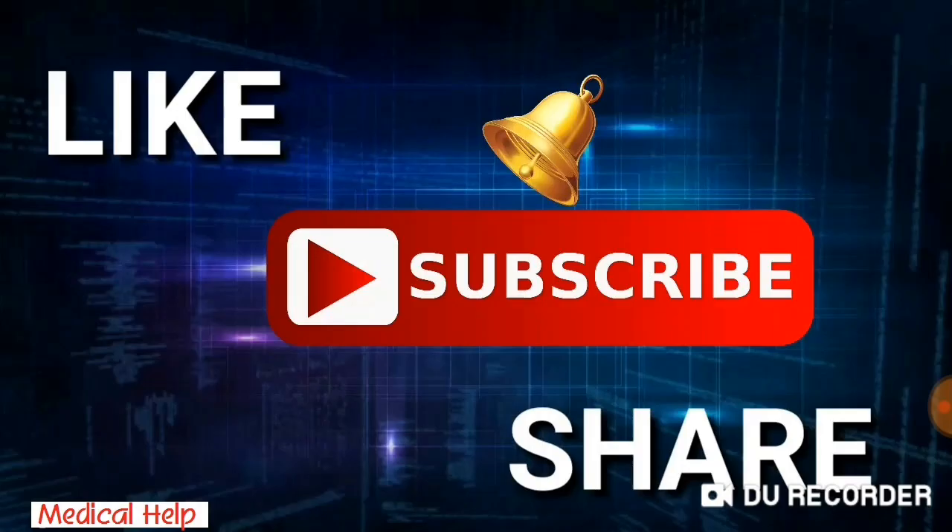I'm requesting you guys to please like, share, and subscribe to my channel. Thank you.